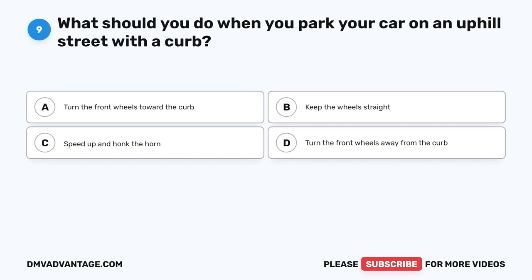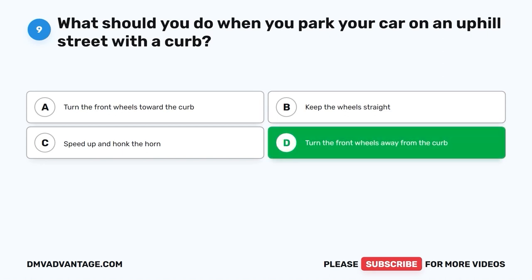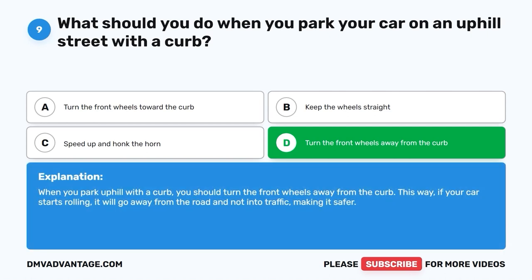Question 9. What should you do when you park your car on an uphill street with a curb? A. Turn the front wheels toward the curb. B. Keep the wheels straight. C. Speed up and honk the horn. D. Turn the front wheels away from the curb. The correct answer is D, turn the front wheels away from the curb. When you park uphill with a curb, you should turn the front wheels away from the curb. This way, if your car starts rolling, it will go away from the road and not into traffic, making it safer.